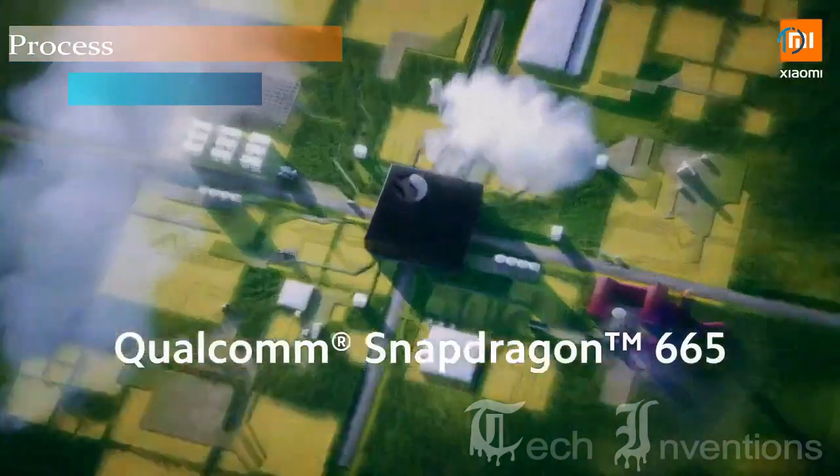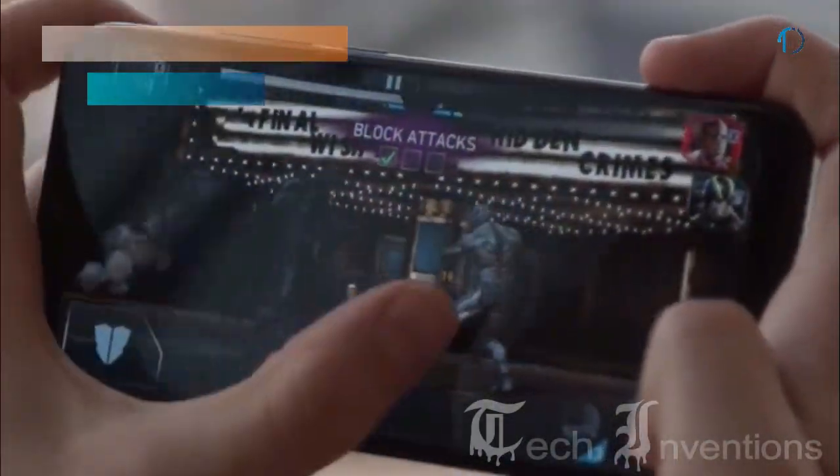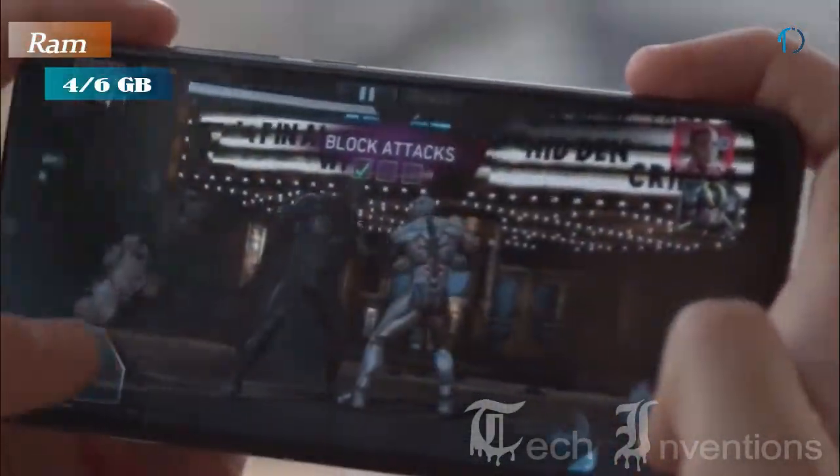This smartphone has an Octa-Core Qualcomm Snapdragon 665 11nm processor and is packed with 4GB and 6GB of RAM.